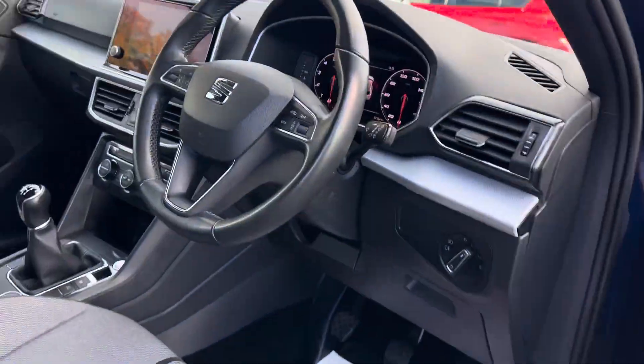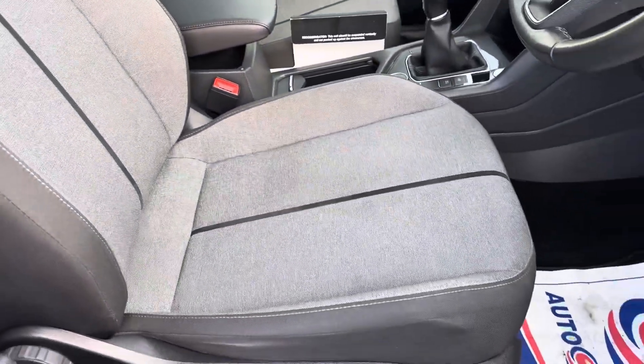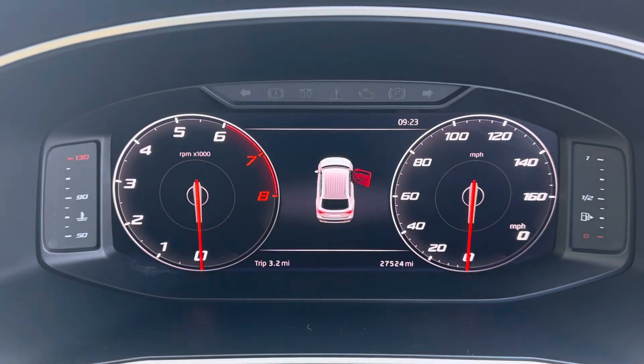On the SE Technology EVO you get these styled seats in dark gray and light gray with stitching. It's got full electric windows, electric folding wing mirrors, automatic lights, and a digital dash.